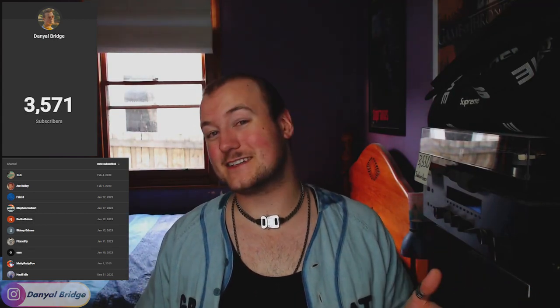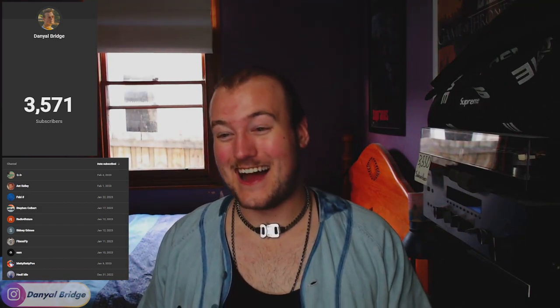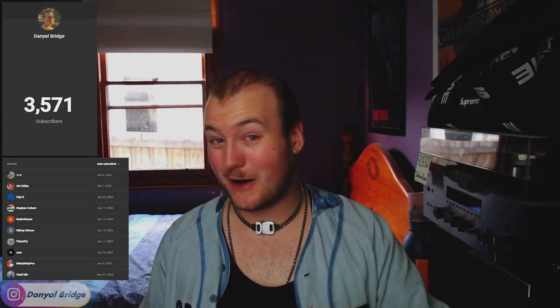Hopefully, with your guys' continuous support, we can hit the next milestone I'm going to set, which is just five more subs. I hope we can hit it before Friday, because I'm actually going to a music festival on Friday, which is why I'm doing this video so early. Let's see if we can hit 3,575 before the end of this week.